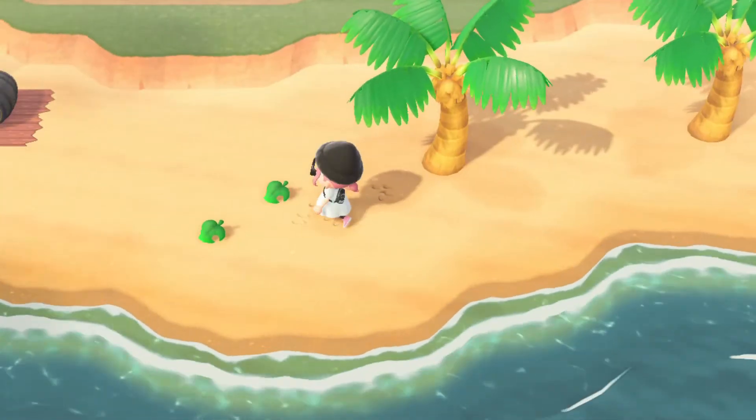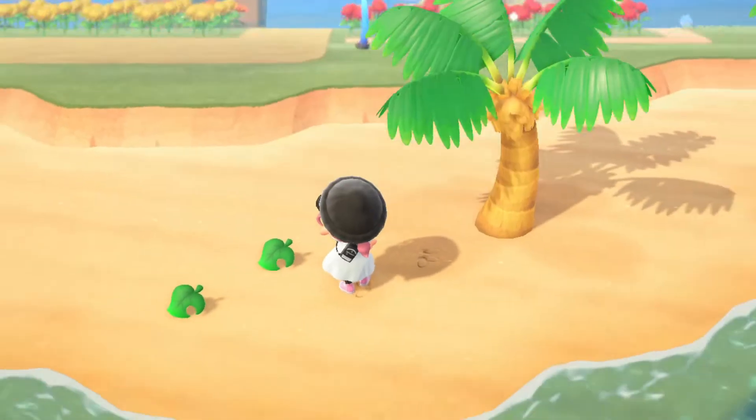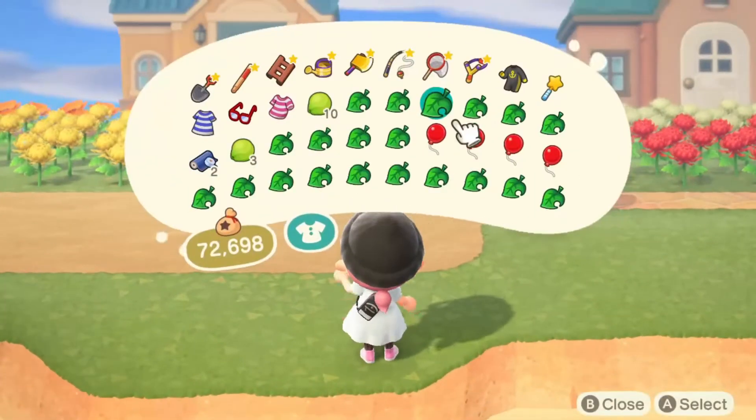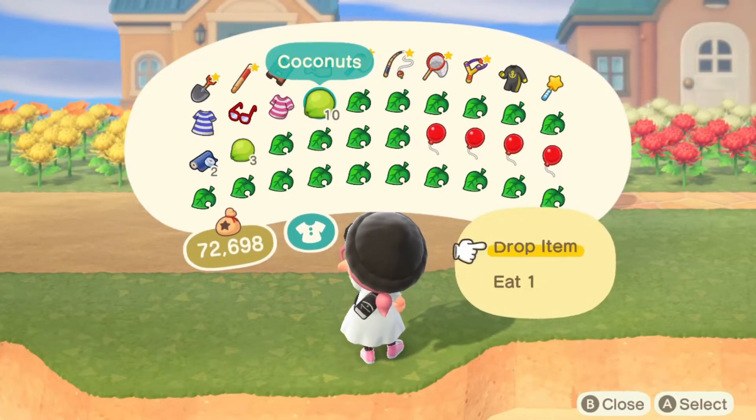I'm gonna put some stuff down over here just to clear out my pockets a little bit because I don't really need this stuff. It was only to move the coconut trees because they were in my way — I like planting lots of coconut trees on the beach when I don't know what to do with it.